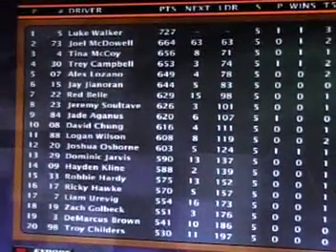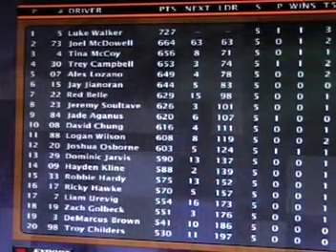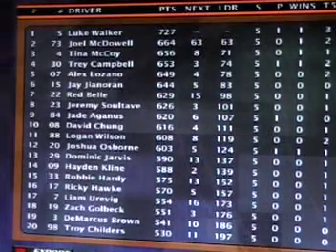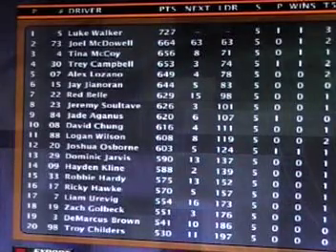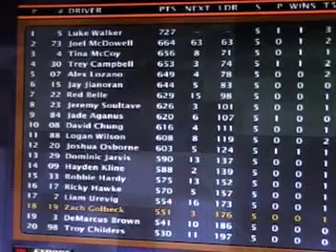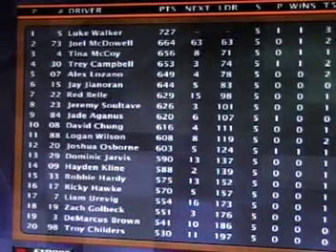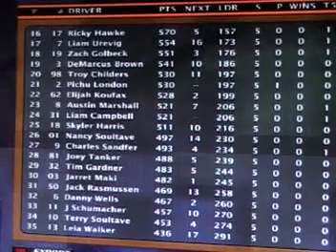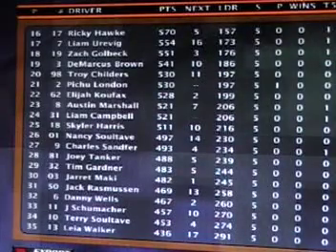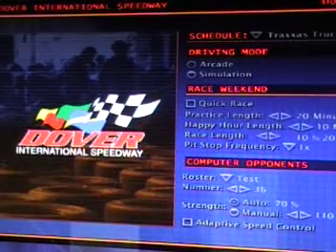Here are the points as they stand now. That win takes Luke Walker to the points lead over Joel McDowell. Tina McCoy runs third in points, then Trey Campbell, Alex Lozano, J.G. Noren, Red Bell, Jeremy Soltay, Jade Agonis, and David Chung round out the top 10. Troy Childers holds 20th in points, and Leia Walker is down in 35th — not a good season for several big names. The next race on the tour will be at Dover Downs International Speedway, the Lucas Oil Slick Mist 200.